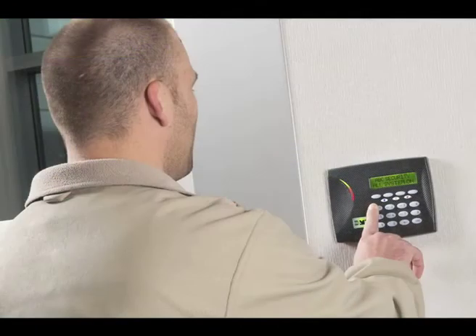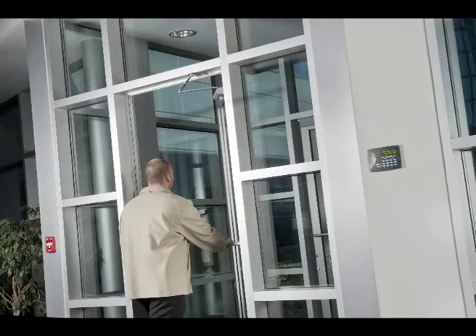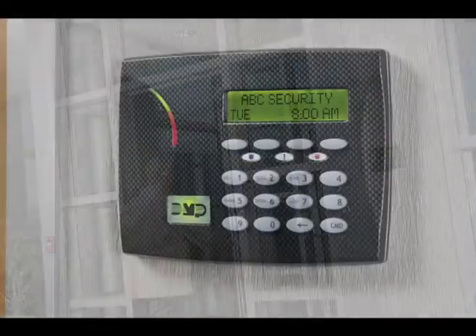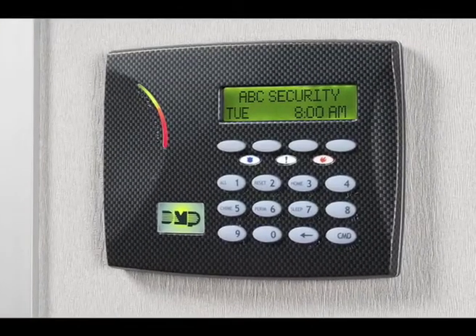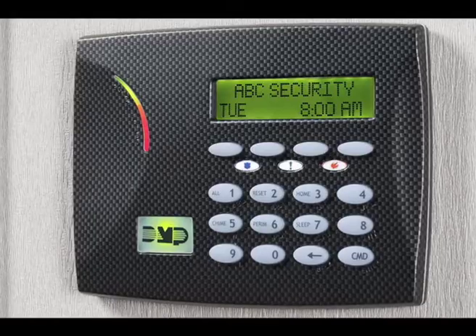Using shortcut keys, you can instantly arm your system and quickly perform many other common functions. Shortcut keys are one more way that we provide you with systems that create strong security but are fast and easy to operate.